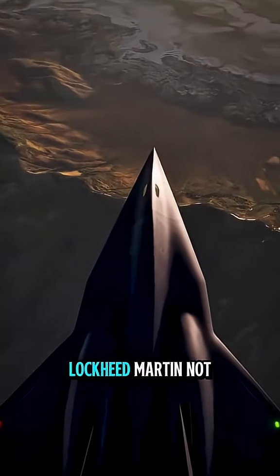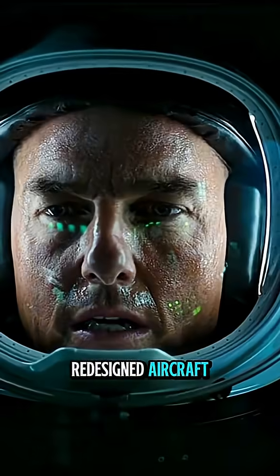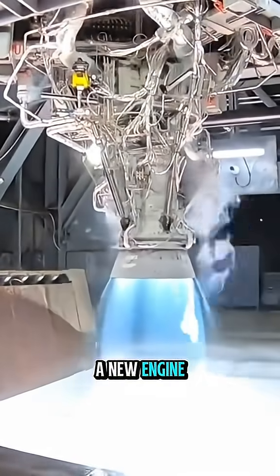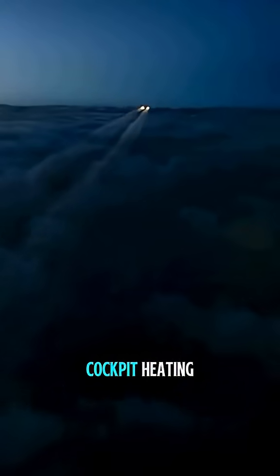In order to achieve this, Lockheed Martin not only had to have a completely redesigned aircraft, but also build a new engine and tackle the associated challenges of traveling at speeds six times the speed of sound, like surface and cockpit heating.